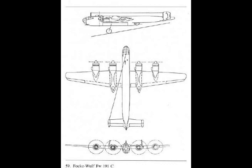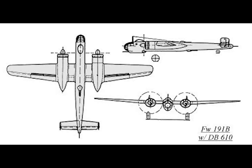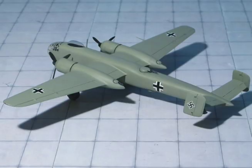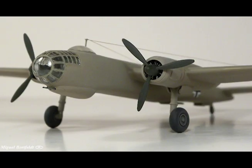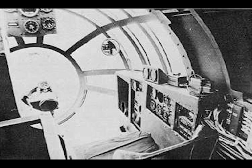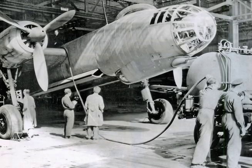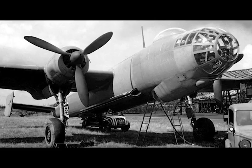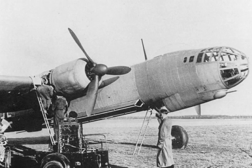Two-engine version: wingspan 85.2 feet, wing area 887 square feet, normal weight 52,002 pounds, overload weight 55,000 pounds. Range with 865 gallons of fuel and a payload of 11,000 pounds: 1,180 miles at 291 miles per hour. Maximum speed 375 miles per hour at 30,800 feet. Service ceiling 27,200 feet, rate of climb 1,320 feet per minute.